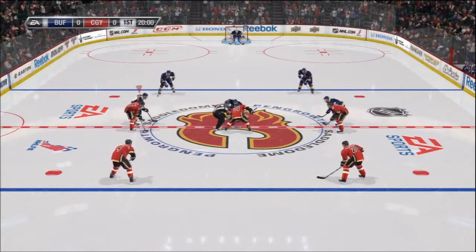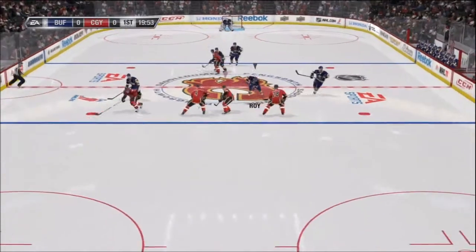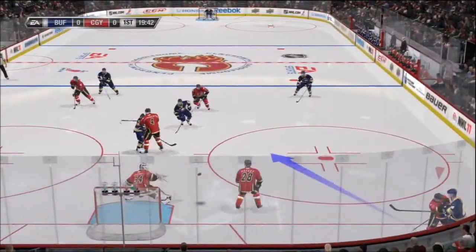I'm with Bill Clement. I'm Gary Thorne. Ready for some hockey? Well, here we go. Pengrowth Saddledome in Calgary, Alberta — our sight as we get set for this game between the Calgary Flames and the Buffalo Sabres.